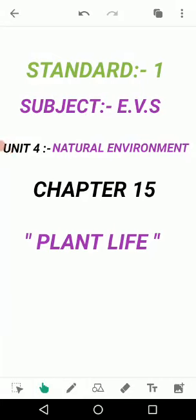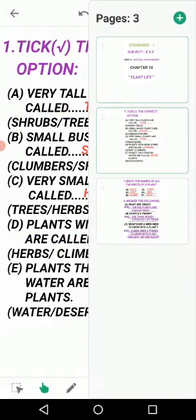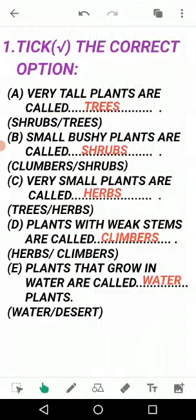Assalamualaikum, welcome dear students. Today we read chapter number 15 exercise. In the previous video I explained lesson number 15 'Plants Life'. Now we solve our exercise - question number one: tick the correct option. You have to tick the correct option and in fill in the blanks also write the answer. Now: very tall plants are called?